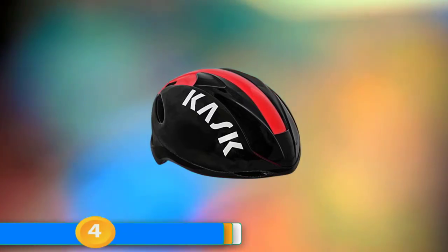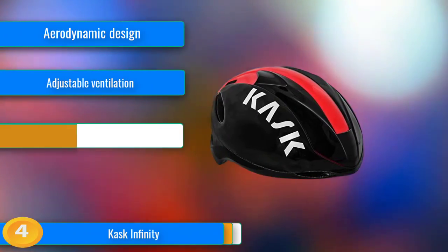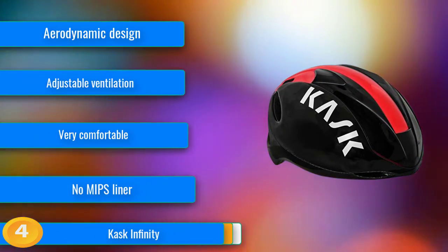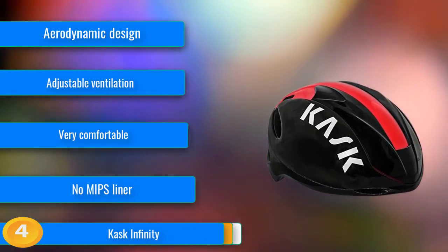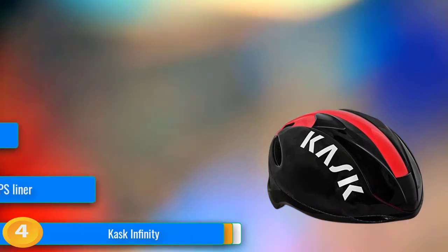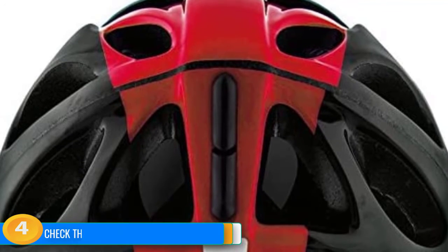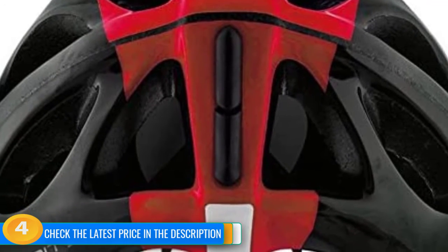At number 4, the Kask Infinity features a sleek design with a unique retractable door that opens for extra ventilation or closes to provide a smooth and streamlined profile. This helmet makes an excellent choice for riders looking to do a lot of solo breaks, sprinting, and maybe an odd time trial, but who don't want to completely sacrifice ventilation for improved aerodynamics. The Infinity also has a thick padding system that draws moisture away in warmer weather and insulates in cooler weather, with a closeable vent and roomy head case that fits a warm cap or beanie.